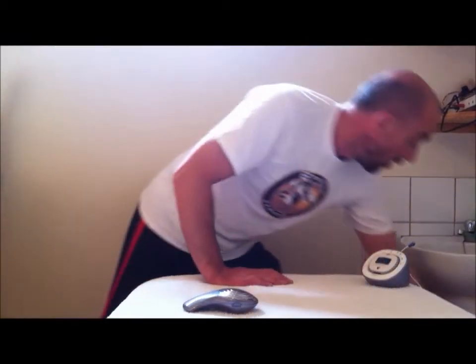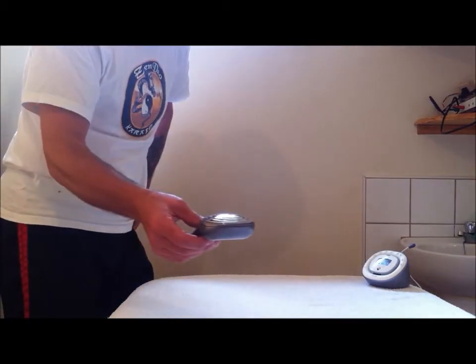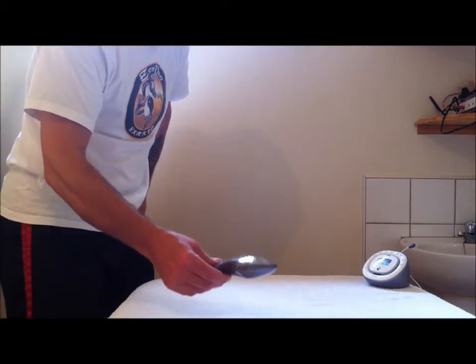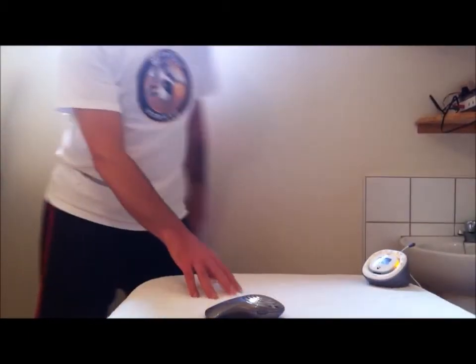I'm going to switch on the monitor, but before I do that I'll switch on the detector. You can hear the silence here — picking up no microwaves. Now I'll switch on the base unit for the baby monitor, and straight away you will hear it picking up the pulsed microwaves.